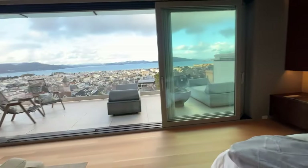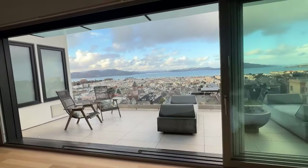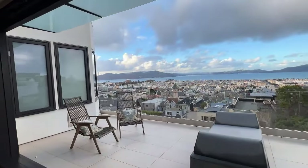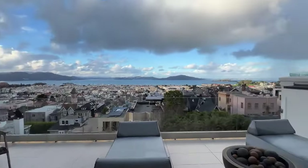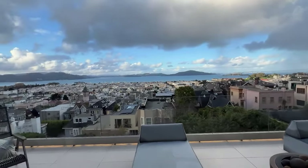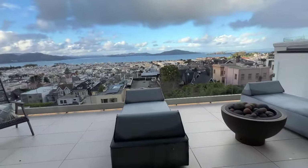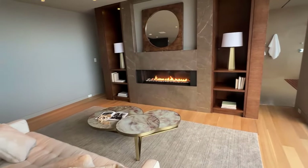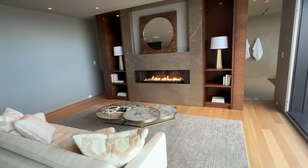The primary suite has stunning views of the Golden Gate Bridge, Palace of Fine Arts, and Alcatraz. Of course it has a wonderful walkout terrace, fireplace, and a nice sitting area.